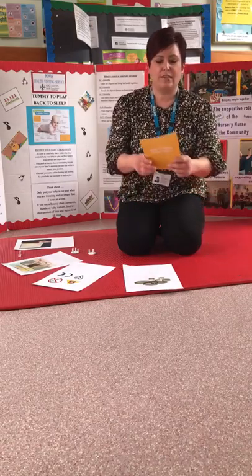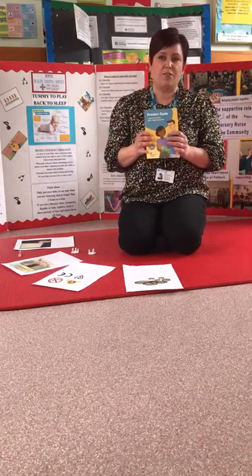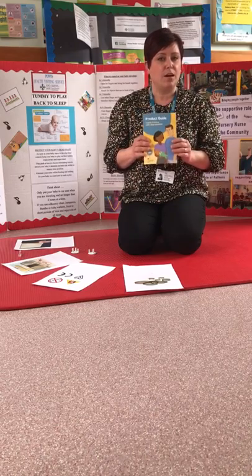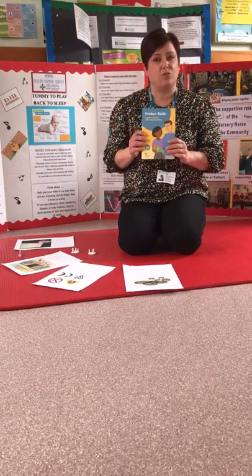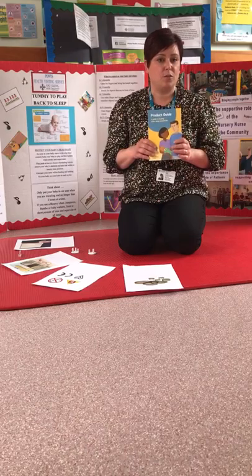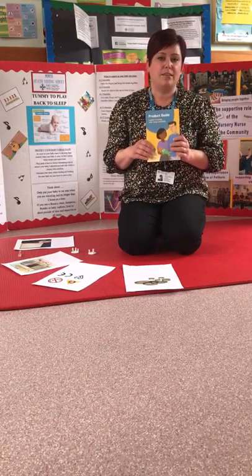For safe sleeping, I'm going to signpost you to the Lullaby Trust. They provide lots of information and leaflets if you're considering buying any product around sleep, to make sure that you are buying appropriately and safely for your baby. Please go to the Lullaby Trust for anything to do with safe sleeping.